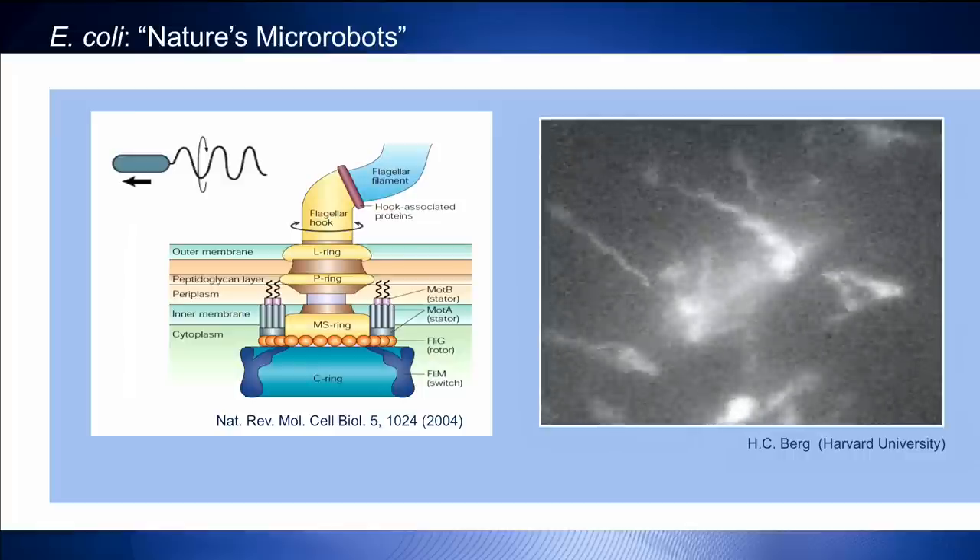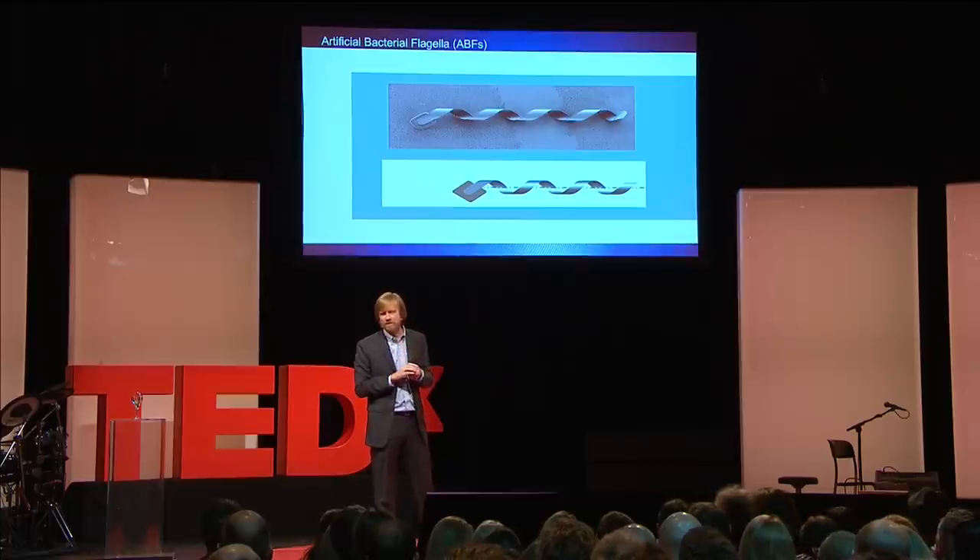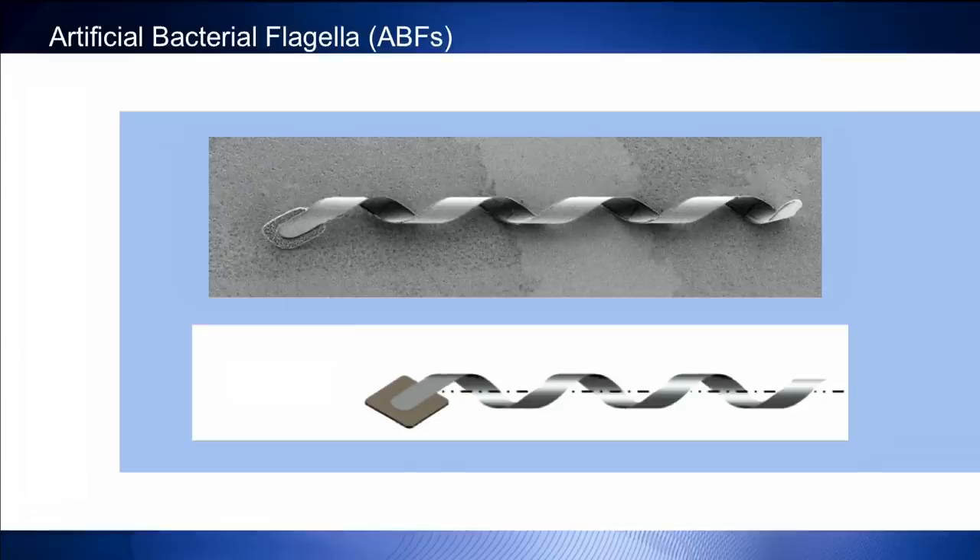We looked at this and thought: what can we learn, how can we take advantage of this? So we leveraged our nanotechnology expertise to build something we called an artificial bacteria flagella. I can't make that motor yet — it's about 45 nanometers in diameter — but I can make a flagella of similar size and shape to what a bacteria has. On the front of it there's a little piece of magnet. What I can do with that magnet is generate a torque on it with a magnetic field — these are very, very low fields, about a thousand times less than an MRI field — and as I rotate that field, it starts to twist, and as it twists, it propels itself forward, just like E. coli do.